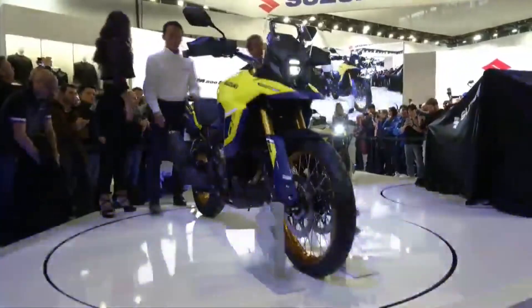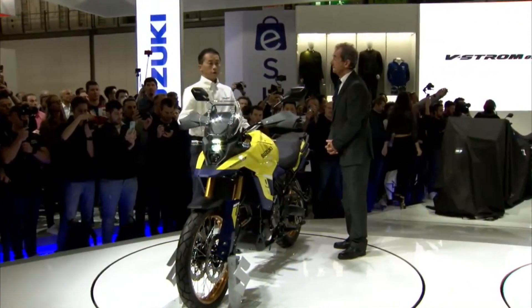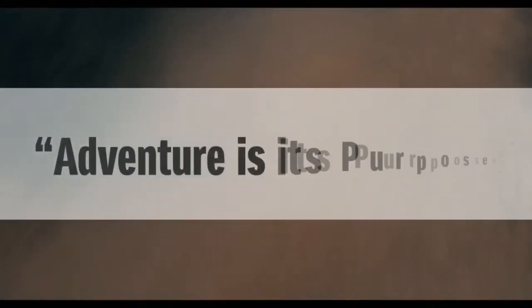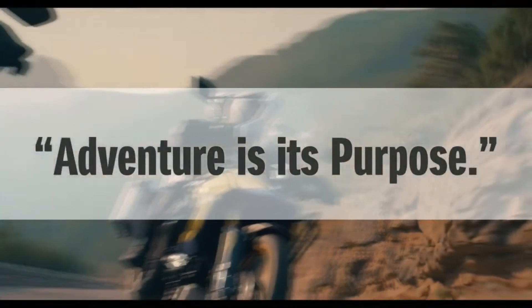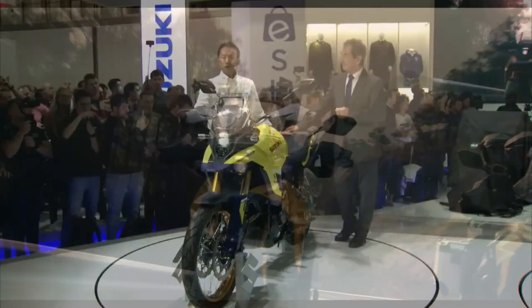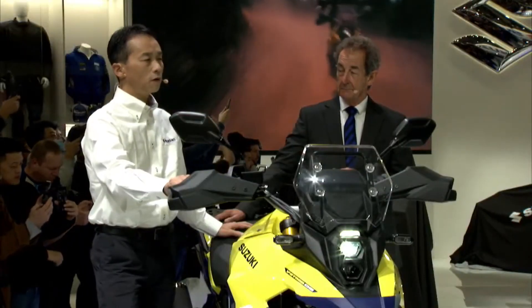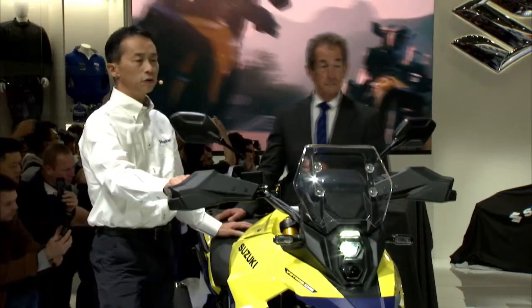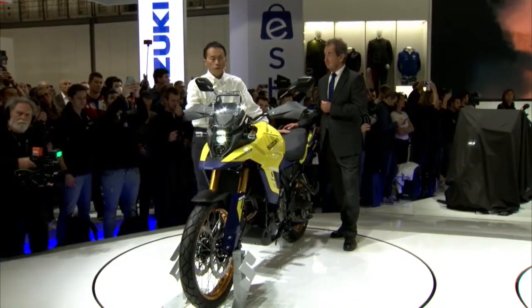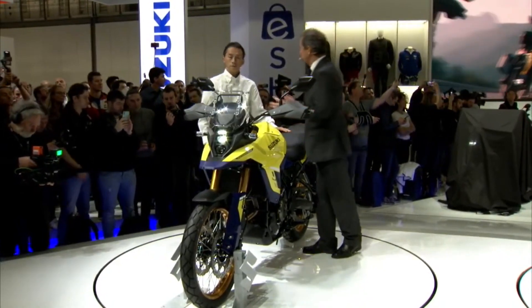The V-Strom is a great-looking bike. The concept is adventure — that is its purpose. Our engineers made this model from scratch; it has a brand new engine, chassis, and everything. Superb features are adapted to the new 800 DE for riding over unpaved surfaces, in addition to the on-road rideability which has been the V-Strom signature since its debut in 2002.